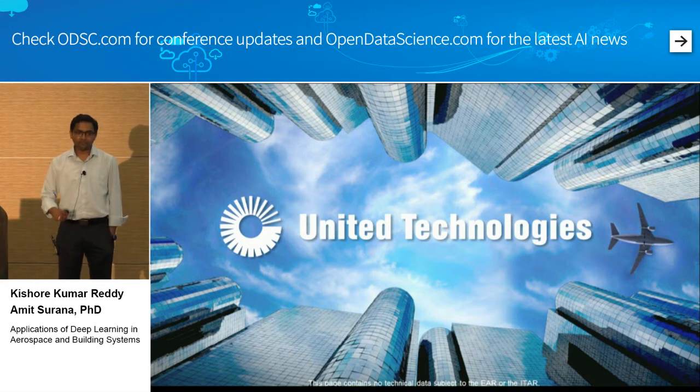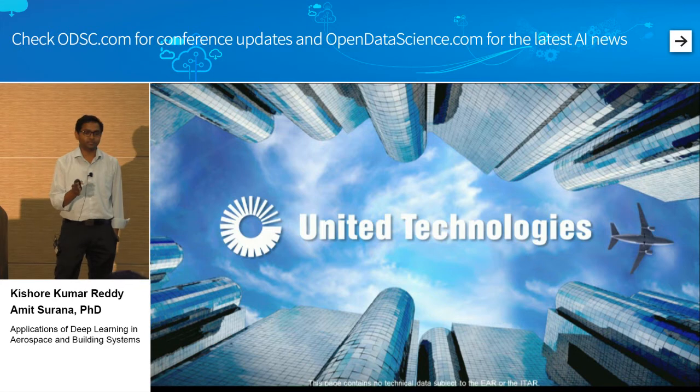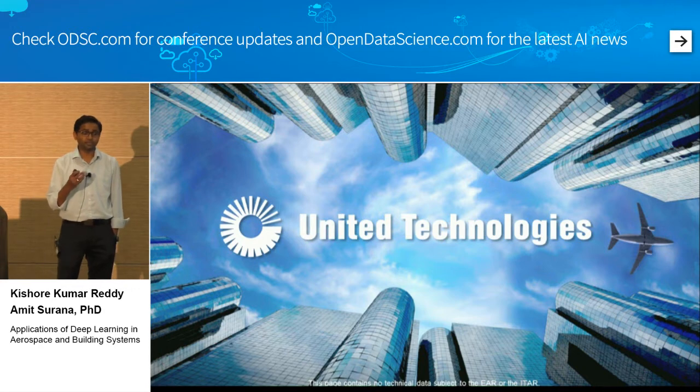I work at United Technologies Research Center. I actually do two jobs there. The first one is I lead the machine intelligence initiative, which is mostly research. I also act as a principal investigator for data analytics projects for the business units, which is more about applying machine learning to real products.